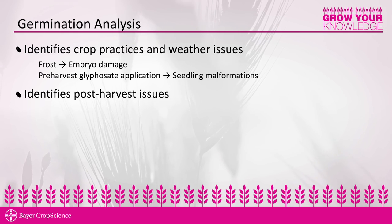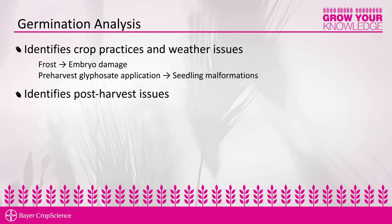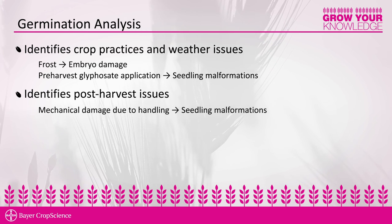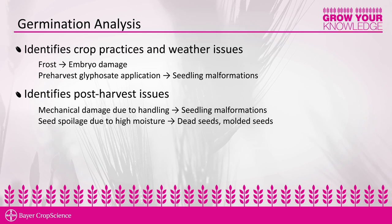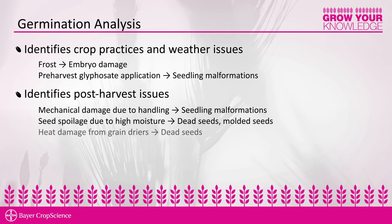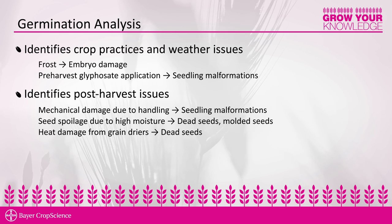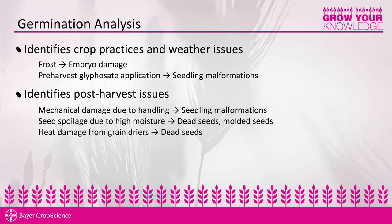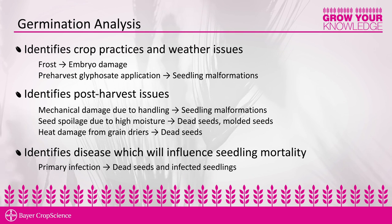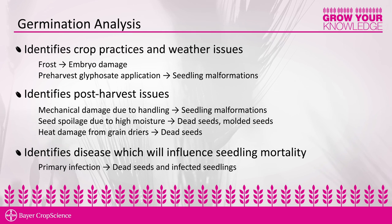We also observe post-harvest issues within a germination test — for example, mechanical damage in peas. We can observe if there is heat damage occurring in the bin causing deterioration, as well as any problems with the drying of grain. The last thing we identify in a germination test is disease, and in particular we can evaluate if there is primary infection that will cause seedling mortality in the field.